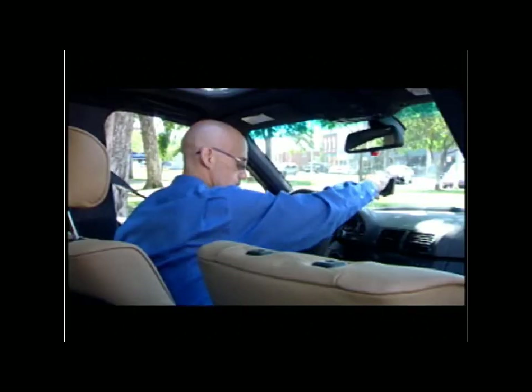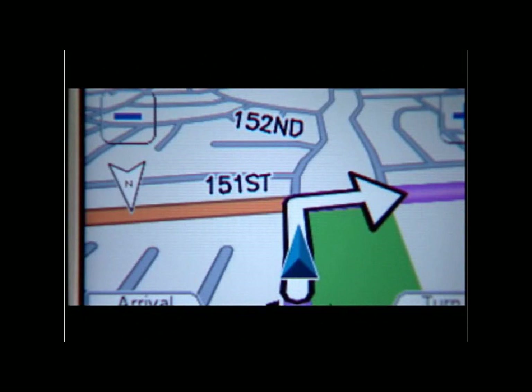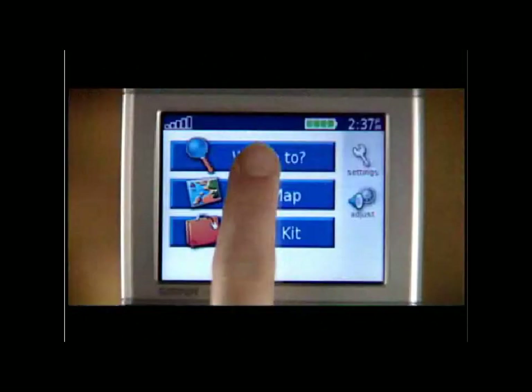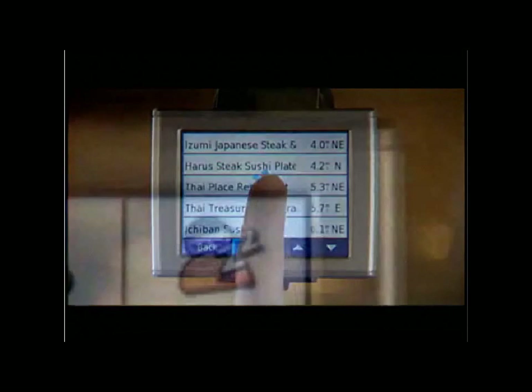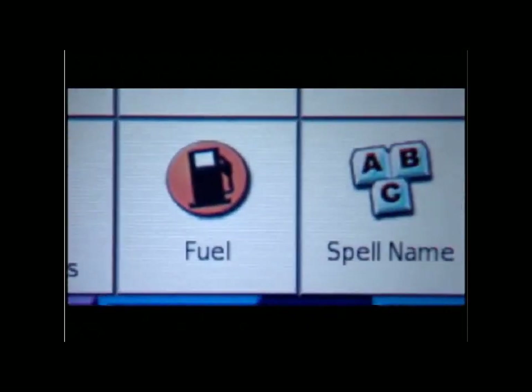With Nuvi on board, you can find your way anywhere. Just press the touch screen and go. You'll have access to detailed moving maps, to databases that can look up addresses and route you to them, to nearly 6 million stored points of interest, including hotels, restaurants, fuel stops, ATMs, and tourist attractions.